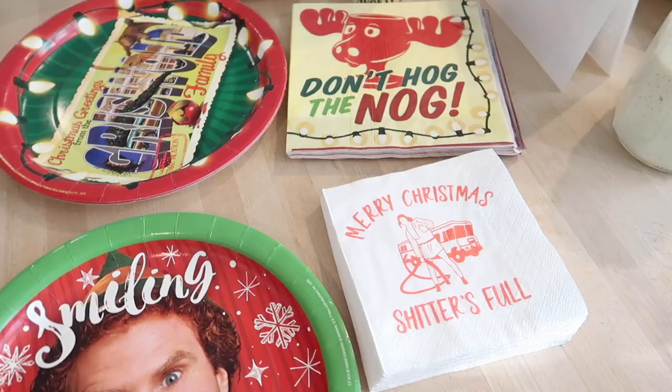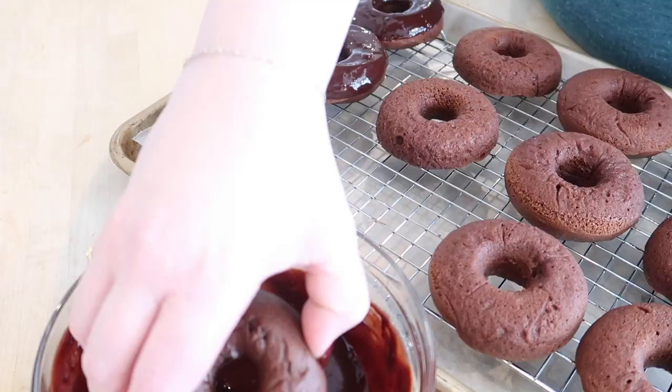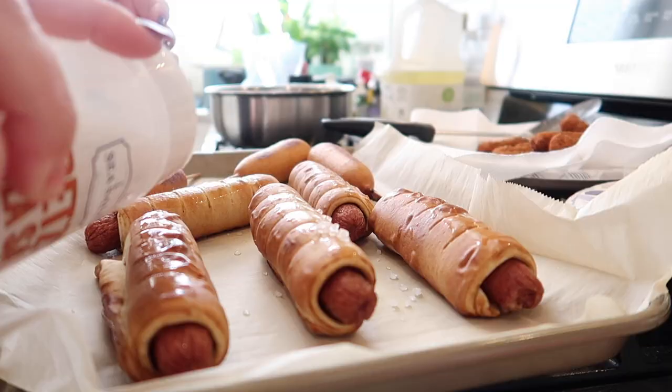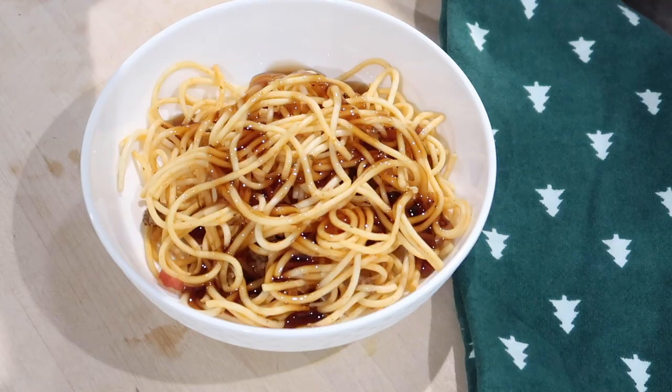What I thought would be super fun this year was to basically do a party all day where we watched these Christmas movies and then I made food from all of the movies. So I did a bunch of research online - Pinterest had a lot of good ideas, I got some printables off of Etsy, and I found some different memes and things like that. I posted it on Instagram and you guys really liked it as well.